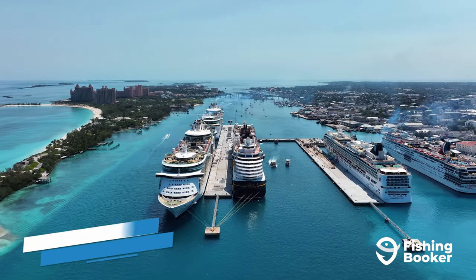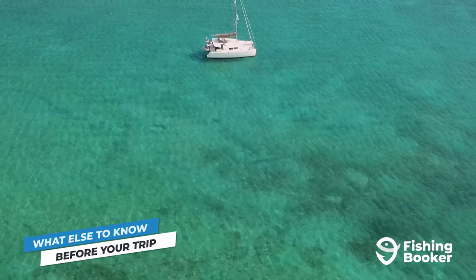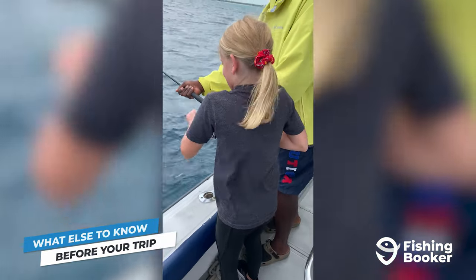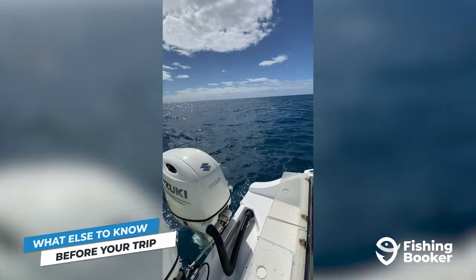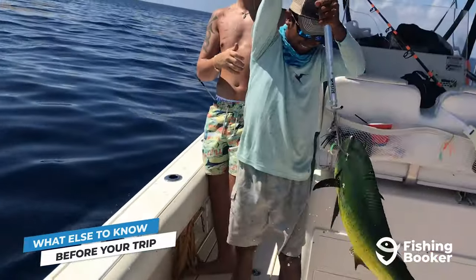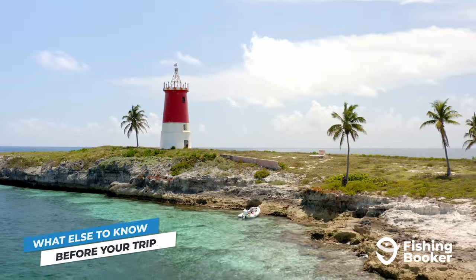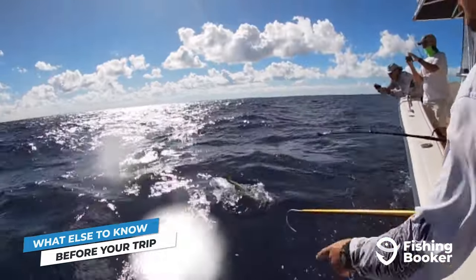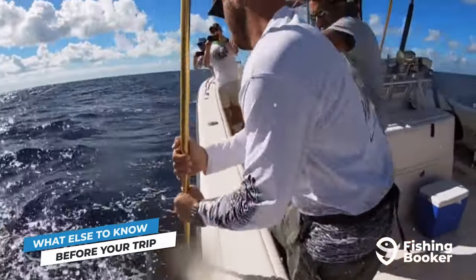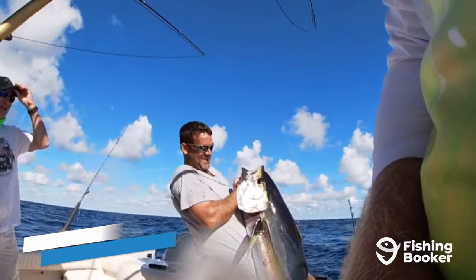Before you go fishing in Nassau, there are a few rules and regulations to keep in mind. If you're fishing on your own, you'll need to buy a fishing license for all anglers aged 12 and older. On Bahamian charter boats, your captain will take care of the permits for you. It's also important to bring the correct equipment if you plan on going spearfishing, and note that spearfishing is prohibited within one mile of New Providence. Lastly, make sure you're keeping size and bag limits in mind — if you're on a charter your captain will track this, otherwise visit the Government of the Bahamas website for the most up-to-date information.